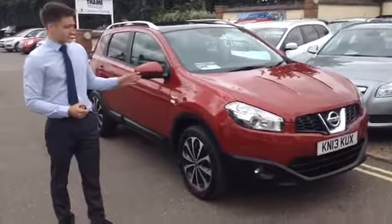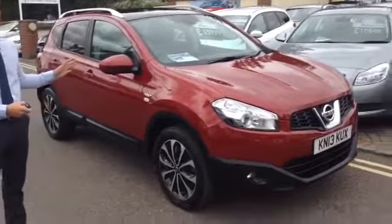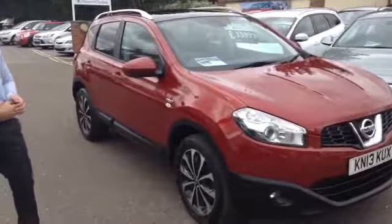A really nice looking car — a small SUV but it's absolutely loaded with gadgets on the inside, so if you come on round I'll show you the interior.